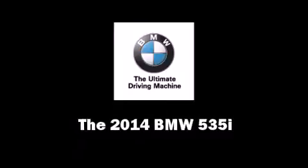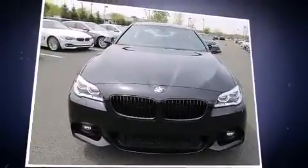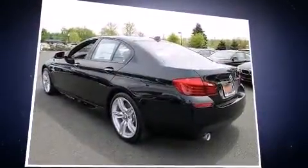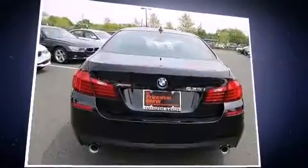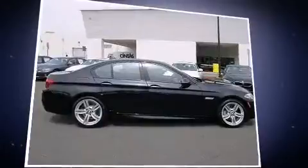Treat yourself to a test drive in the 2014 BMW 535i. This four-door, five-passenger sedan offers the latest in technological innovation and style. It features an automatic transmission, all-wheel drive, and a three-liter, six-cylinder engine.